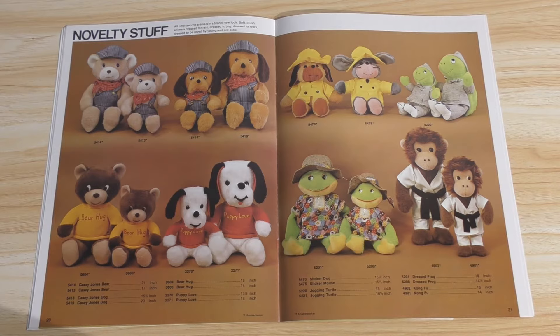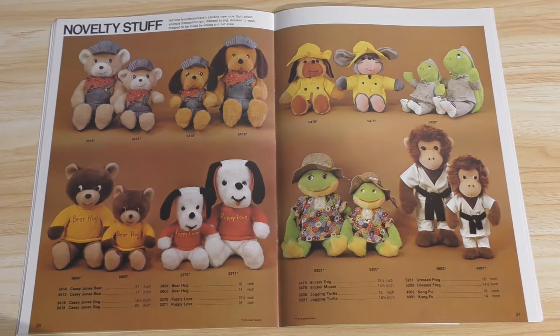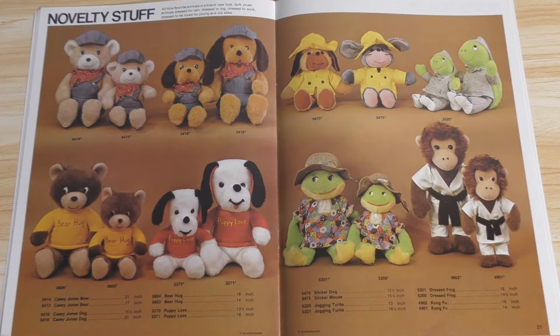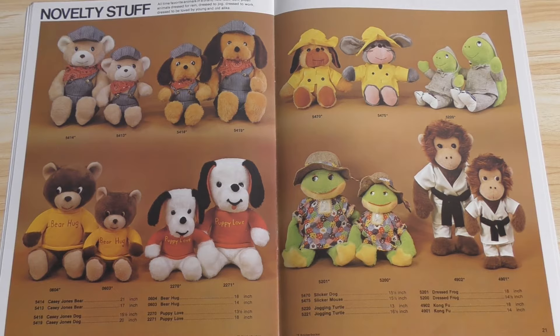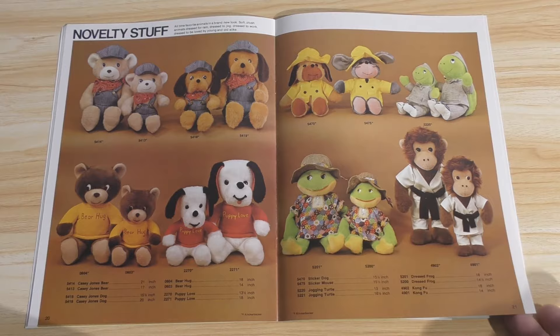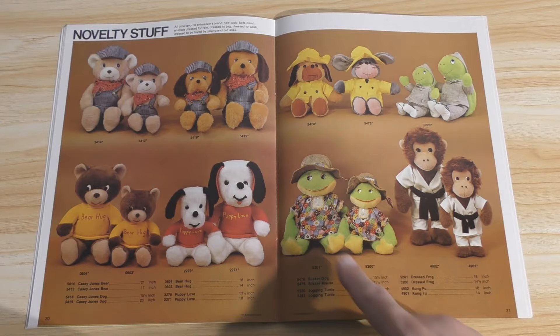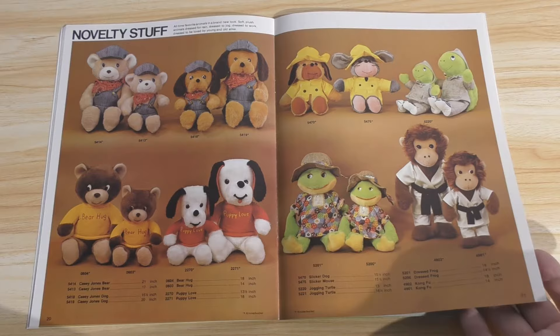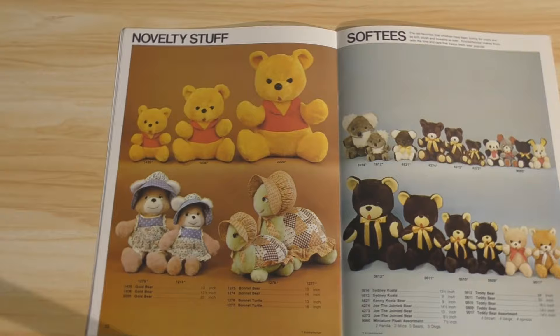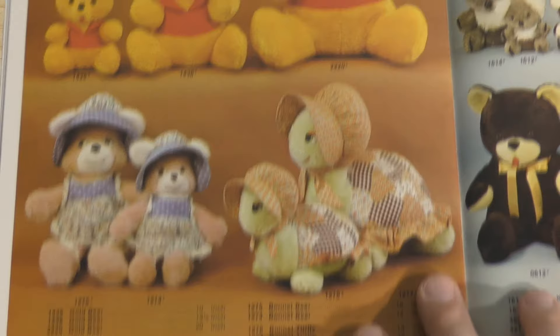And novelty stuff — again, these look very familiar to me. In particular, the Casey Jones bears — which are, of course, the engineer-looking plushes in the upper left — look very familiar to me. The Bear Hug wants to look familiar as well. Lots of nostalgia there, guys. And I'm sure you can find these fairly inexpensively as well. There's a slicker dog, jogging turtle, dressed frog, and kung fu, in case you wanted to look any of these up. The bonnet turtle looks very familiar to me — that really stands out. Which is what I love about some of these catalogs — you see something and you're like, 'Damn, I remember that.' Which is really why I do these catalog tours.